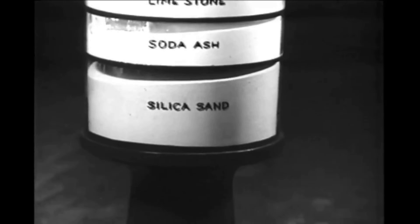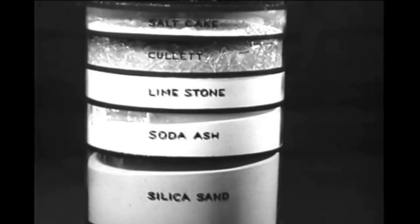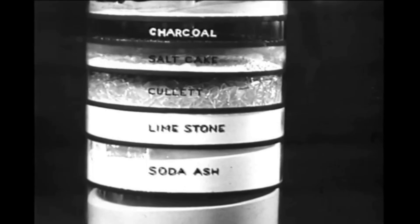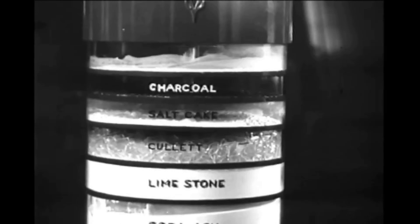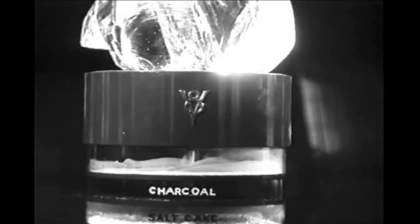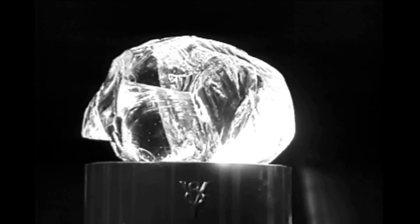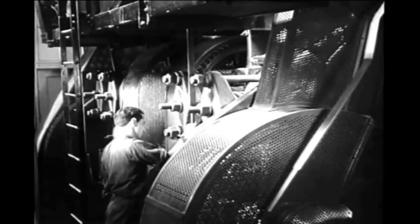Automatic weighing machines measure the ingredients as a batch of material begins to move toward the glass plant melting furnace. Silica sand forms about 45 percent of the typical glass furnace charge; soda ash adds 14 percent; limestone 13 percent; cullet — the name given to broken glass scrap — 23 percent; salt cake 3 percent; charcoal and sodium silicate each a quarter of one percent; and just a trace of rouge. The ingredients are thoroughly mixed, then pressed together into pillow-shaped blocks called briquettes.